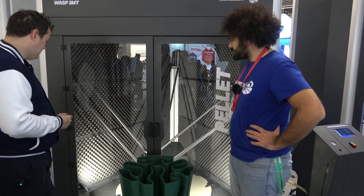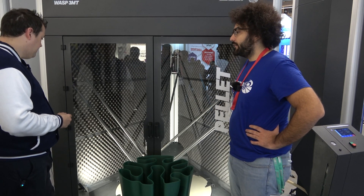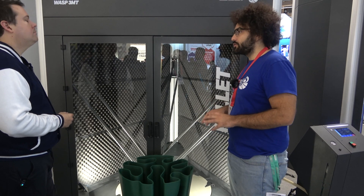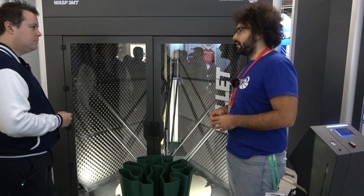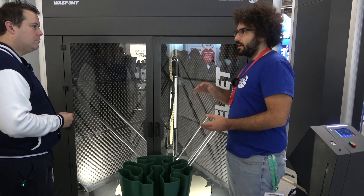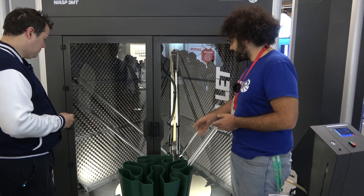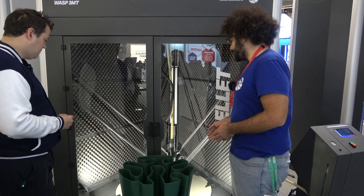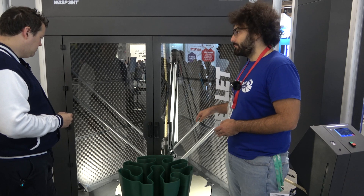We also developed a new extruder able to print at an output of 3.8 kilograms per hour, with a system that we actually patented. It's called FireCap, and it's a system that heats up only the layers, so you don't need to heat up the whole chamber. This way you can keep the machine simple, not too expensive, and obtain very high temperatures to guarantee inter-layer adhesion. Right now we're printing polypropylene and there's no warping at all, because we're using the FireCap system and the vacuum build plate.